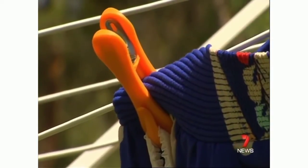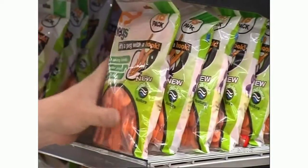The pegs have already won an Australian design award. It's just a peg at the end of the day, but it's truly changed how I hang up my washing. Deanna Williams, 7 News.